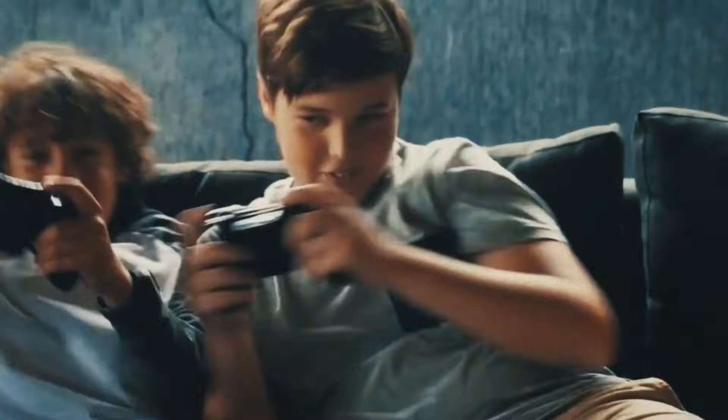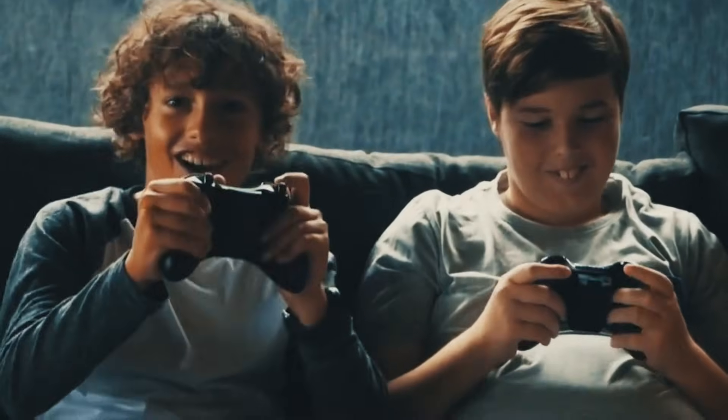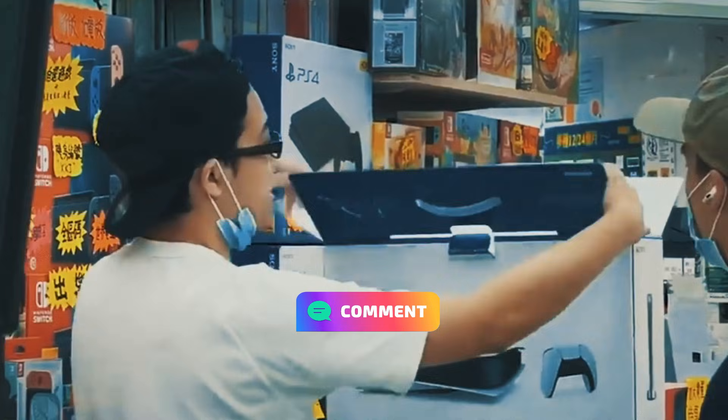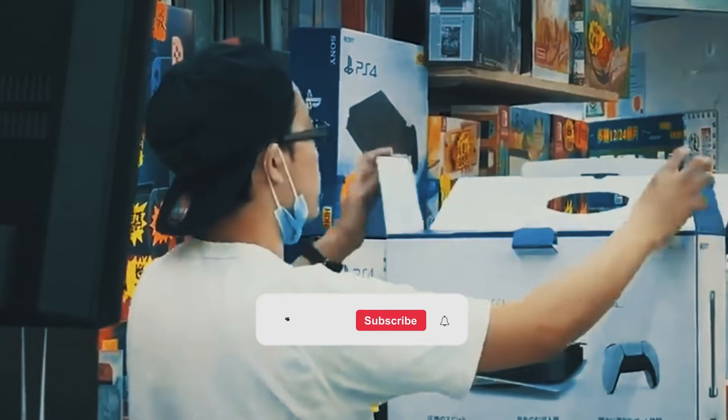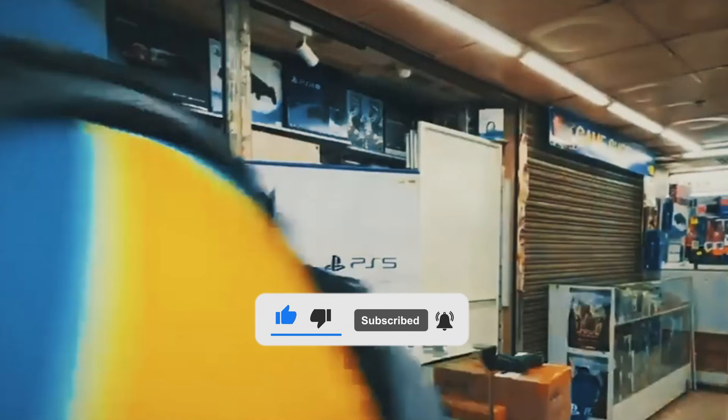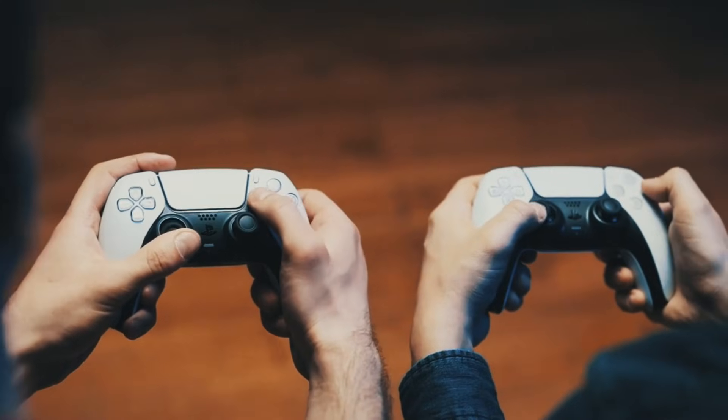And there you have it — the amazing journey of how PlayStation consoles are brought to life. What part of the process did you like the most? Let us know in the comments section below. Also, don't forget to like, share, and comment for more insightful videos like this one. And as always, thank you for watching!